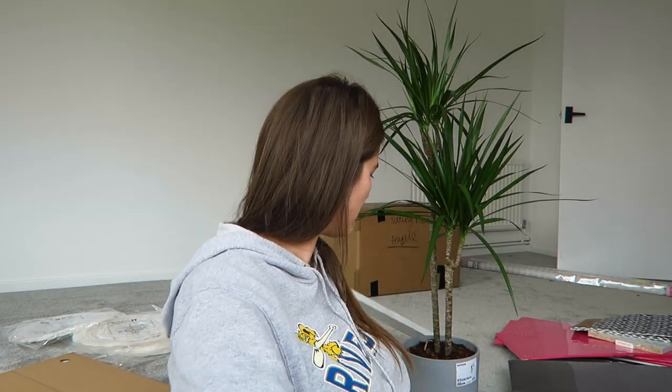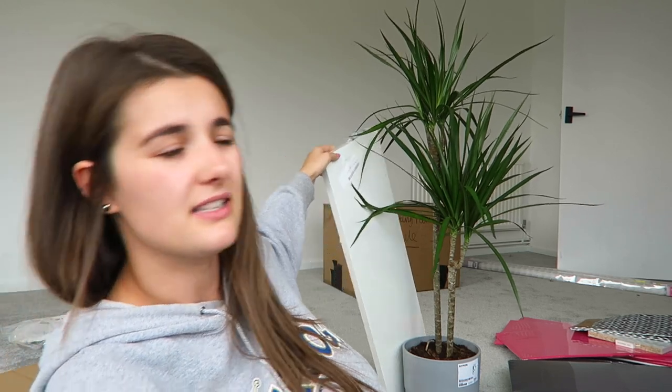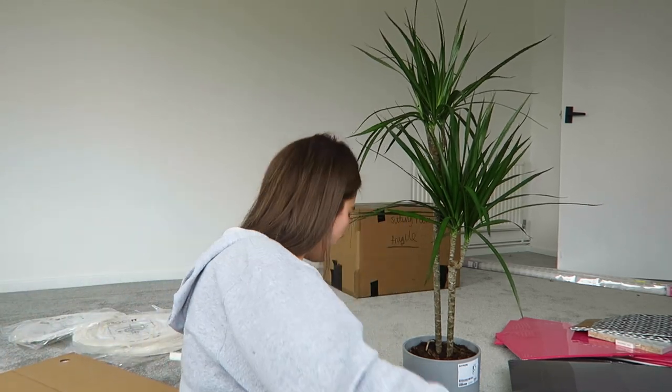I've got this extra shelf for my Billy bookcase that I used to have in my bedroom. I had like half of the Billy and now I've got the big one - I got it for Christmas. I took one of the extra shelves out of my old Billy for my new Billy, so I got a new shelf. That was £7.